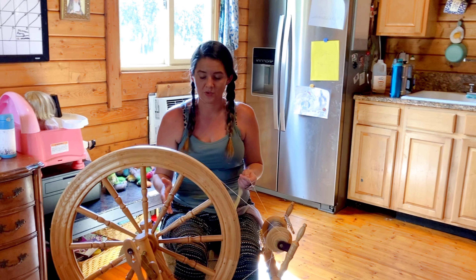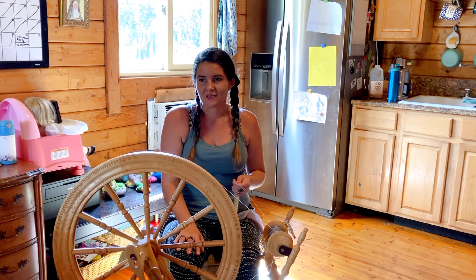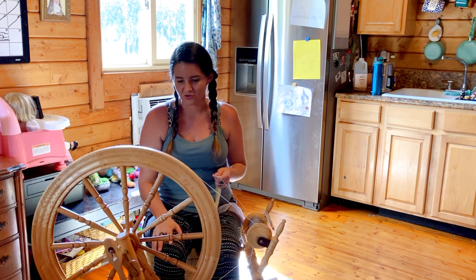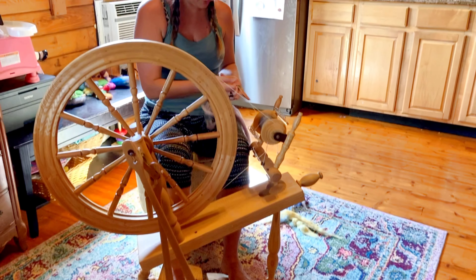I used to have a castle wheel, which is a different type where the wheel is directly in front of you — it's a more modern wheel. But I figured if I was going to get a new one, I should get the one I really wanted, which is this more traditional Saxony wheel. Some people even use these for reenactments, which is kind of cool — it'd be fun to dress up and do that.